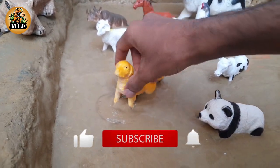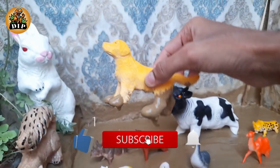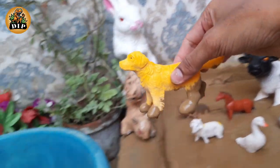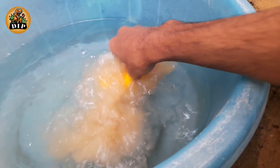Our first animal is dog. Dogs are the most popular pet on the planet. They evolved from a now extinct species of wolf.